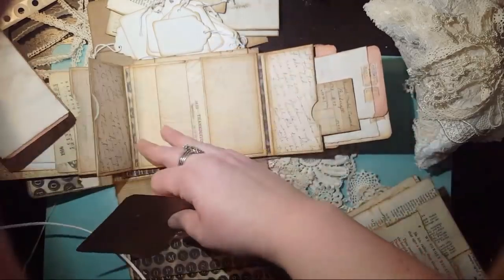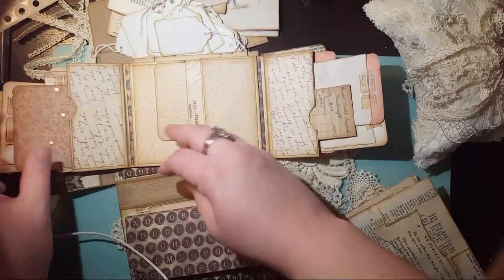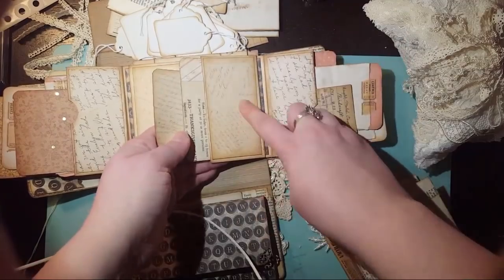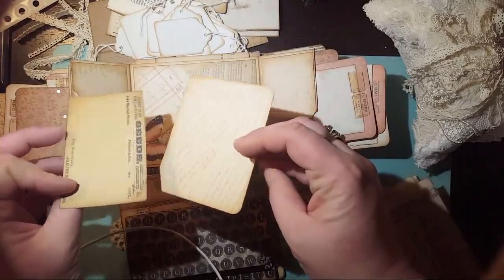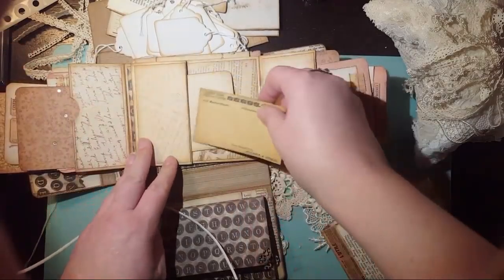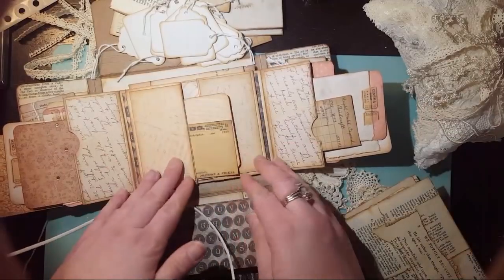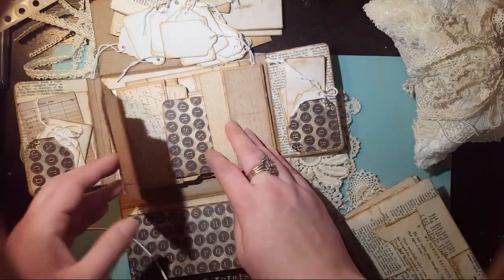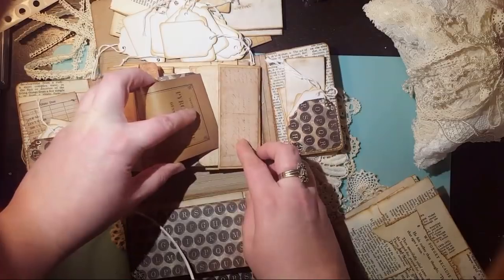This is just stuff you can put in your journal — ephemera that you can put in your journal. Each side holds a bunch of tags. You can also put pictures on here like little matted photos, which is nice. It's all inked up with more ephemera pieces from the scrapbooking line I use. Then it all closes back up, just going back and forth.